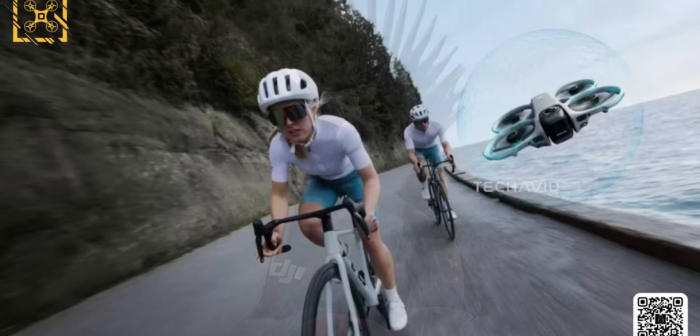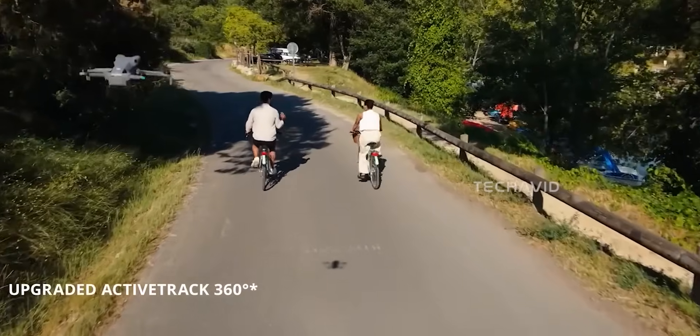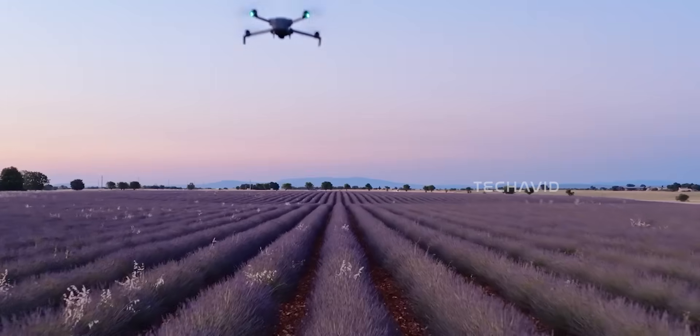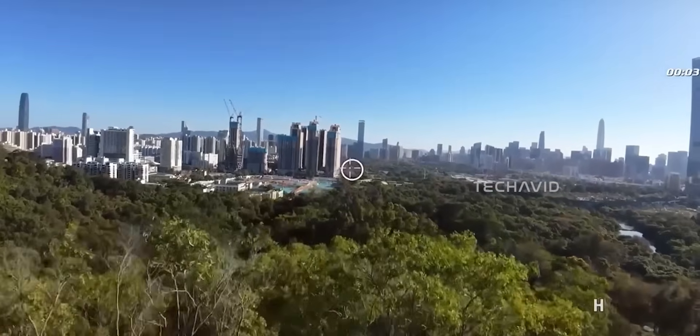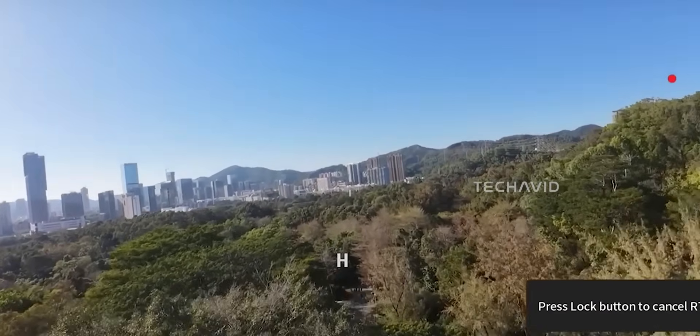If you look closely at that same shot, there's a cyclist with the drone tracking from behind. That could be our first hint of ActiveTrack 360, or perhaps even follow-me mode in FPV view, which hasn't been seen in any Avata model so far. Imagine flying FPV while your drone automatically tracks a moving subject — that's a big leap for DJI's FPV ecosystem.